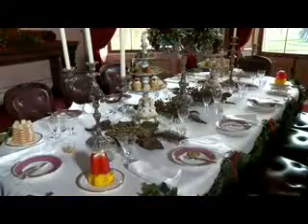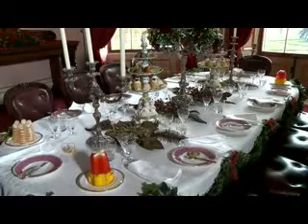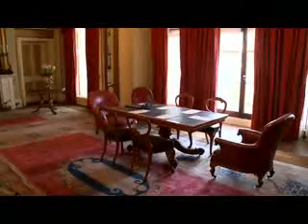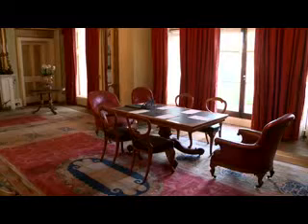In the evenings, the family often spent time together in the small but cosy greeting room. They ate in the magnificent dining room, which was on the ground floor of the household wing. And when they had guests, they spent time in the spacious stateroom.